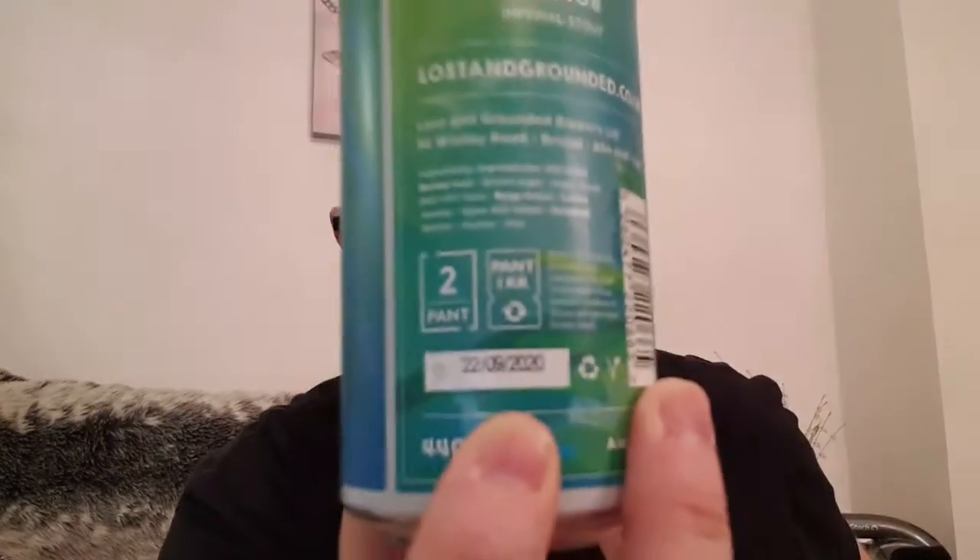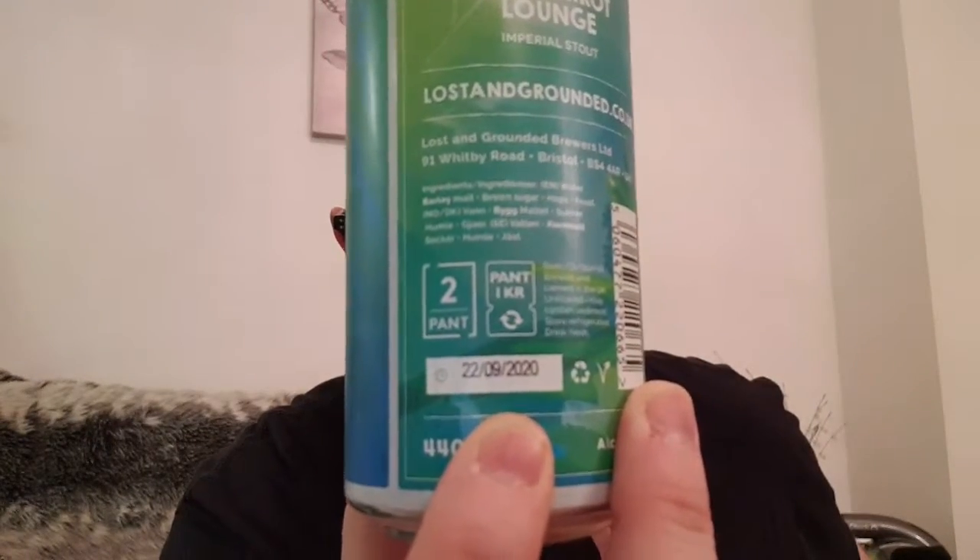The best before on this one is the 22nd of the 9th. Got this from the mighty Barton's in Ashton-under-Lyne and it cost me three pounds and 75 pence for an eight percent imperial stout — not a bad deal to be fair, considering it's not a supermarket.